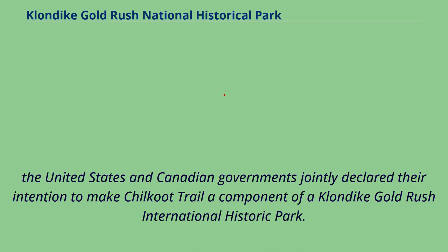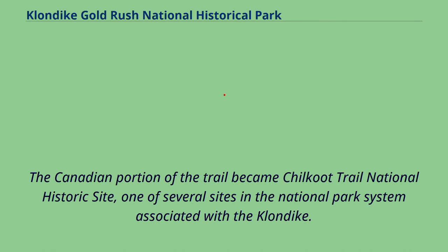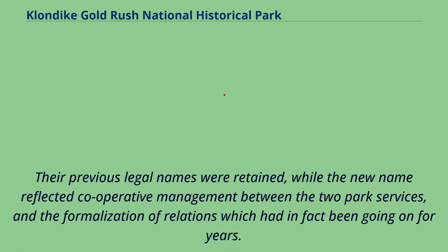In 1969, the United States and Canadian governments jointly declared their intention to make Chilkoot Trail a component of a Klondike Gold Rush International Historic Park. The U.S. portion was eventually established in 1976 as part of Klondike Gold Rush National Historical Park. The Canadian portion of the trail became Chilkoot Trail National Historic Site. It was not until the centennial of the Gold Rush in 1998 that the dream of an international park was realized, when Klondike Gold Rush National Historical Park and Chilkoot Trail National Historic Site were declared to jointly constitute the Klondike Gold Rush International Historical Park. Their previous legal names were retained, while the new name reflected cooperative management between the two park services and the formalization of relations which had in fact been going on for years.